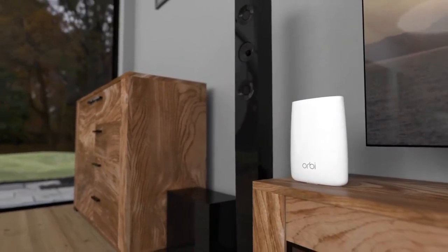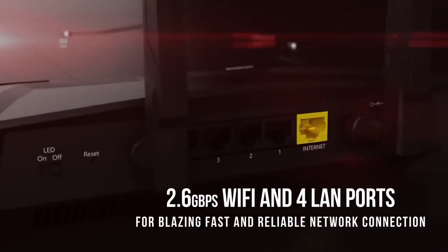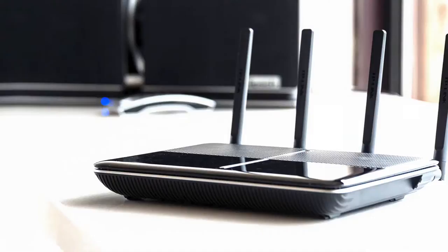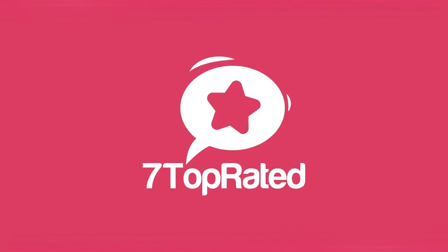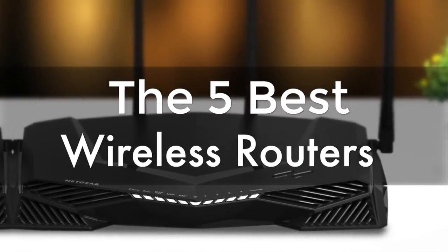Are you wondering what's the best wireless router for this year? If so, stay tuned, because by the end of this short video you'll know exactly which one to choose. Hey guys, it's 7 Top Rated, and in today's video we're going to check out the 5 best wireless routers.